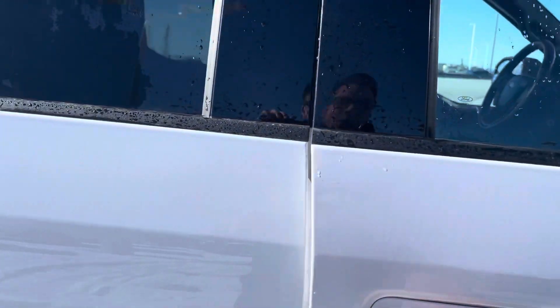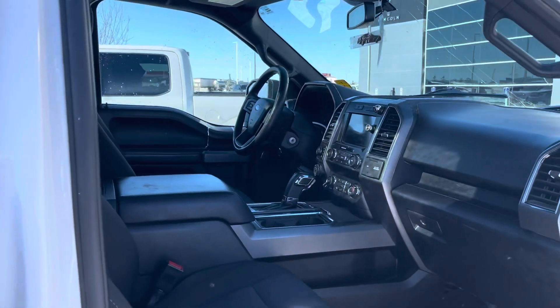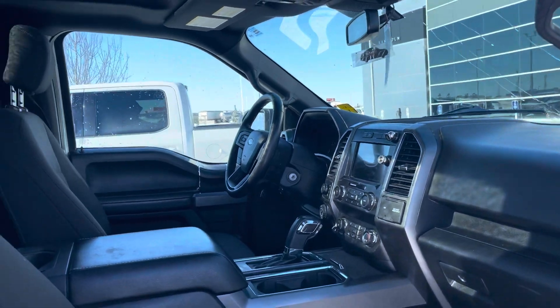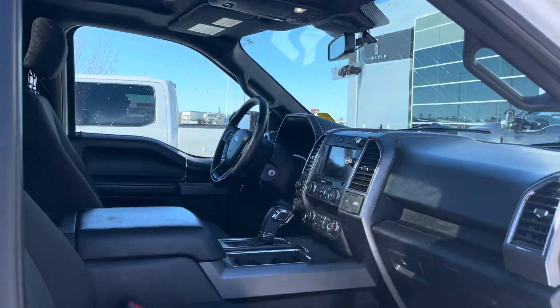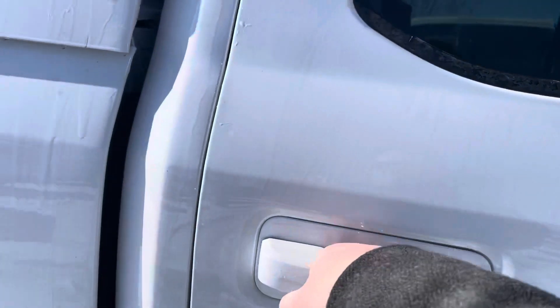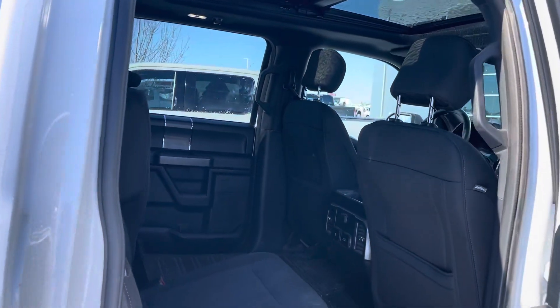This is a super crew inside, so we are going to clean this truck up. It does have the navigation touch screen, and also has the huge twin panel moonroof which is really nice. Being a super crew you get all kinds of space in the back, which is great.